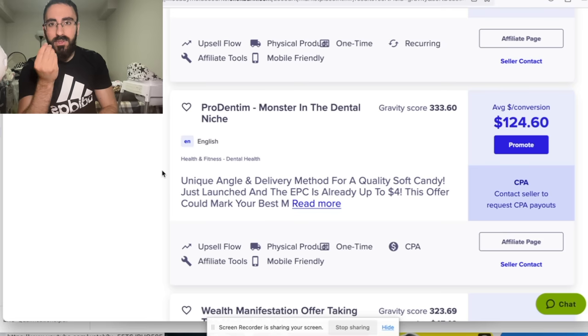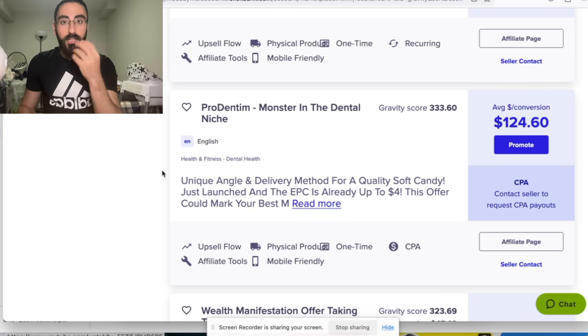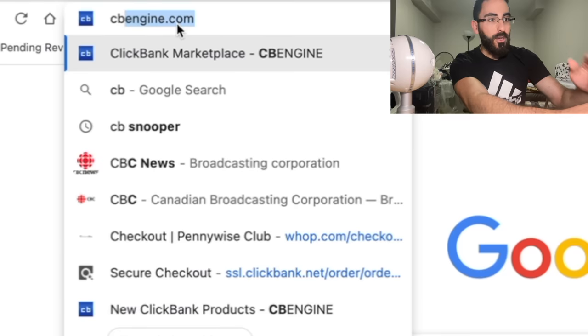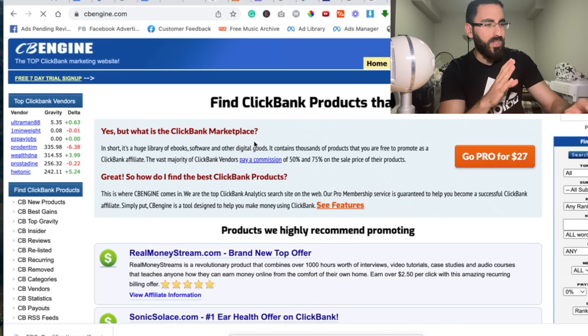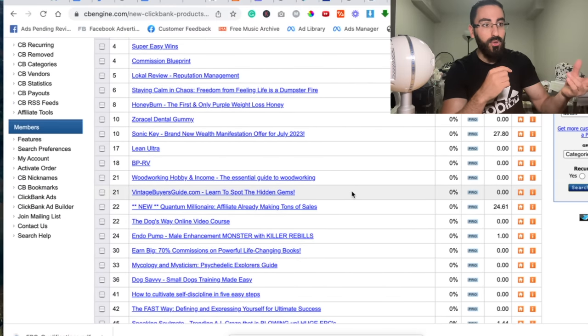Instead, you want to find those hot offers that are doing good right now. So instead of finding offers that have done well in the past, what you're going to do is find offers that are doing good this week. So what you do is you don't go on Clickbank — instead, go on this website called CBEngine.com. This website might seem complicated, but what you do is click on CB New Products, and then you'll see all these new products that are going on right now. These products are actually new on the Clickbank marketplace right now.